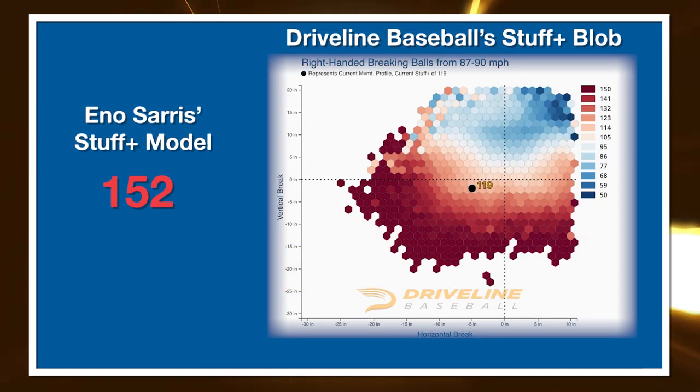Eno's Stuff Plus model sees this as a 152 — 52% above the average major league slider. DriveLine's model sees it as a 119, so there's some disparity. I'd bet that's because he's getting five inches of sweep at 88 miles per hour with more drop than usual — a hard balance to strike, where DriveLine might just want more sweep. It comps really well to Brusdar Graterol's slider on the Dodgers, and also a bit like Gerrit Cole's, though Bobby obviously doesn't have Cole's command. The raw traits of the pitch match up relatively well with Cole's.